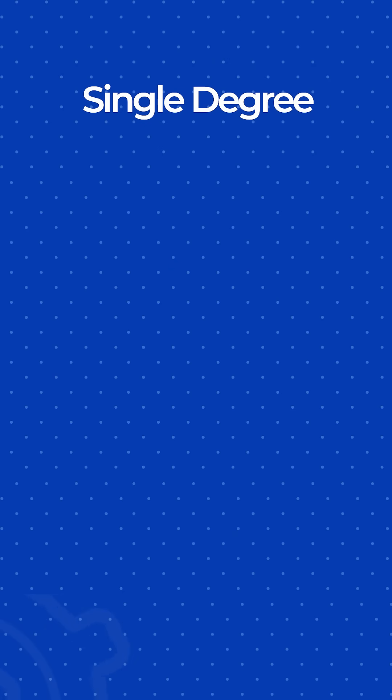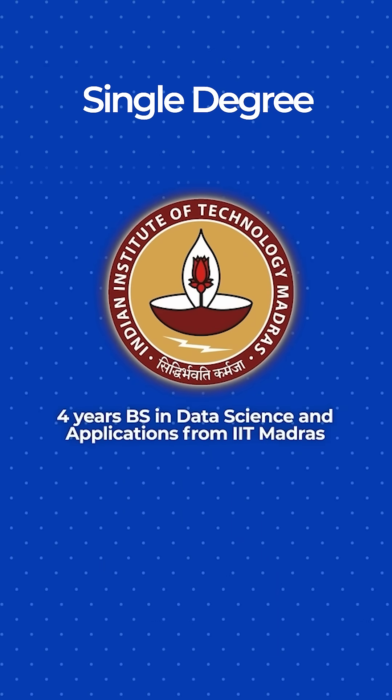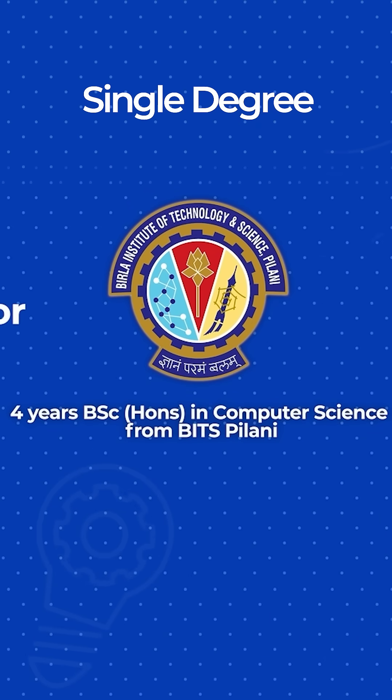If you want just one degree for the entirety of four years, you can pursue a BS from IIT Madras or a BSc Honours from BITS Pilani. These are two programs that our students can apply to and pursue parallelly with their journey here at SST. We've also noticed that people with the IIT Madras or BITS Pilani name get preference when they apply for higher education, so that's the reason to stick to that.